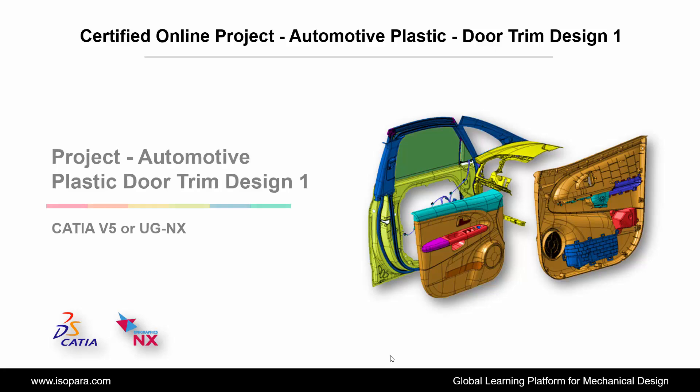Welcome to ISOPARA, a global learning platform for mechanical design. Today we are going to learn about the certified online project of Automotive Plastic Door Trim Design 1 in CATIA or UGNX. Let's begin.